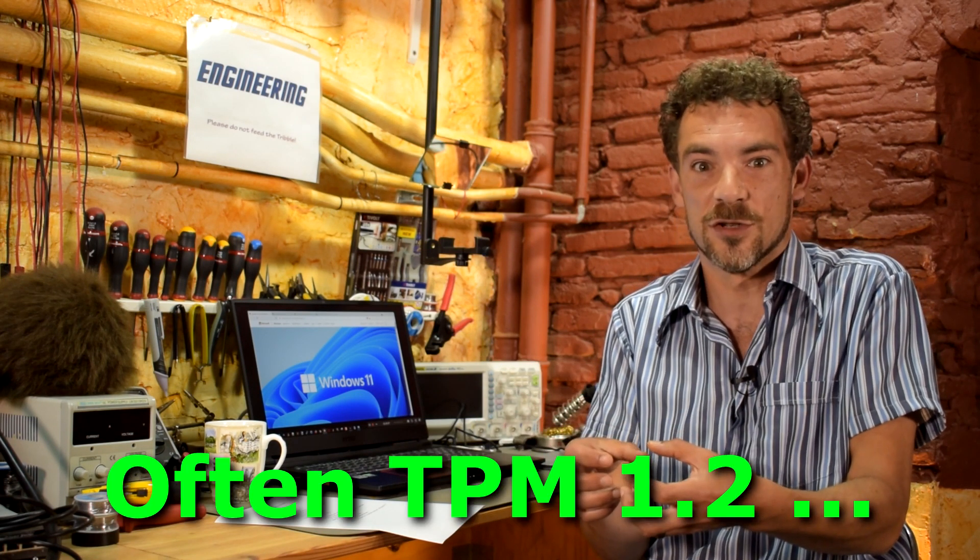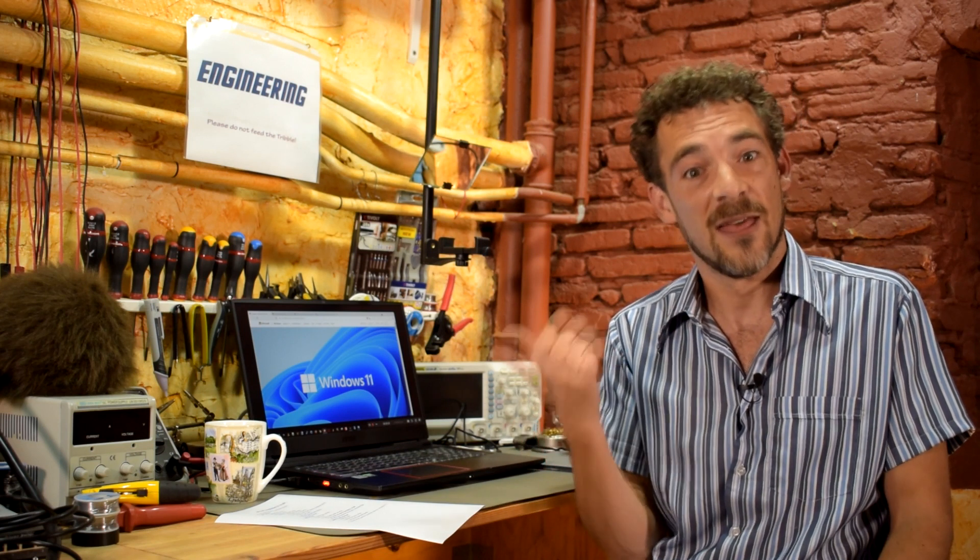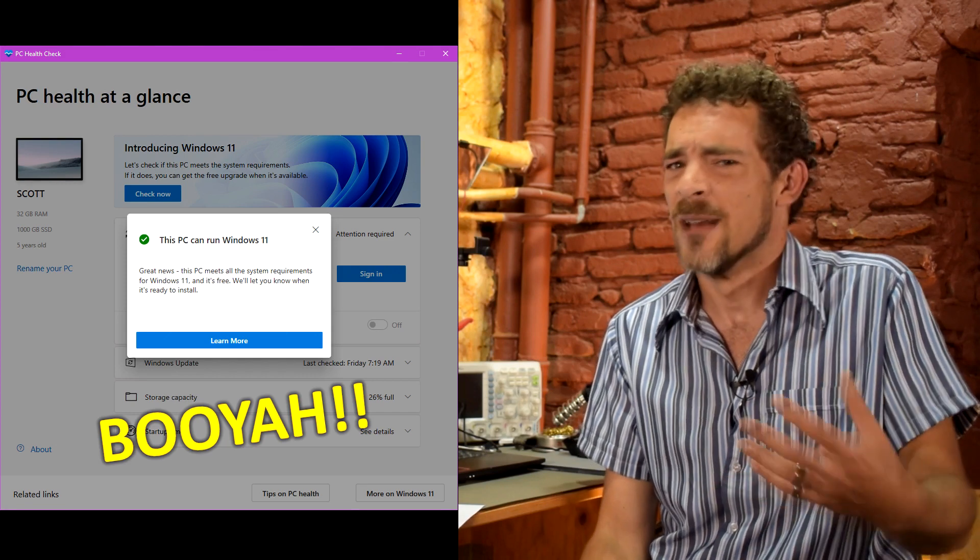TPM has been around for ages — usually there's a little header on your motherboard and you can buy a hardware TPM module to stick on, and that's what everyone assumes you need to do. But it turns out that for roughly 10 years or so, both Intel and AMD have included essentially TPM in their processors. So in most cases, all you need to do is go into the BIOS and enable firmware TPM — and then you can run that health check again and it'll say you can install Windows 11.